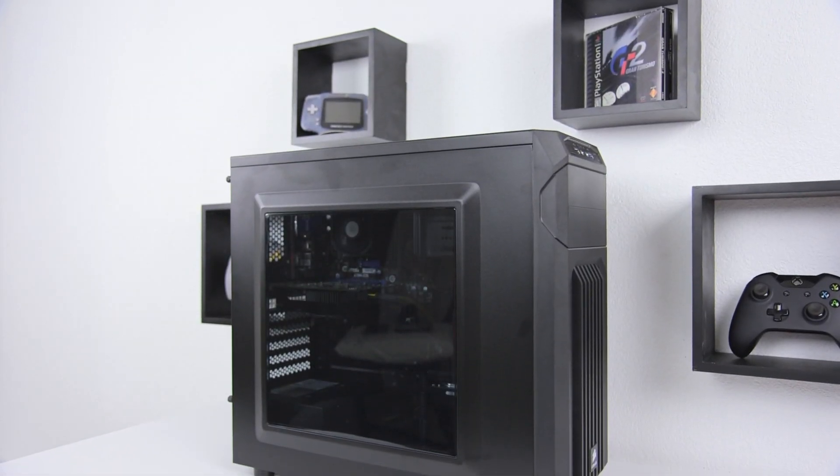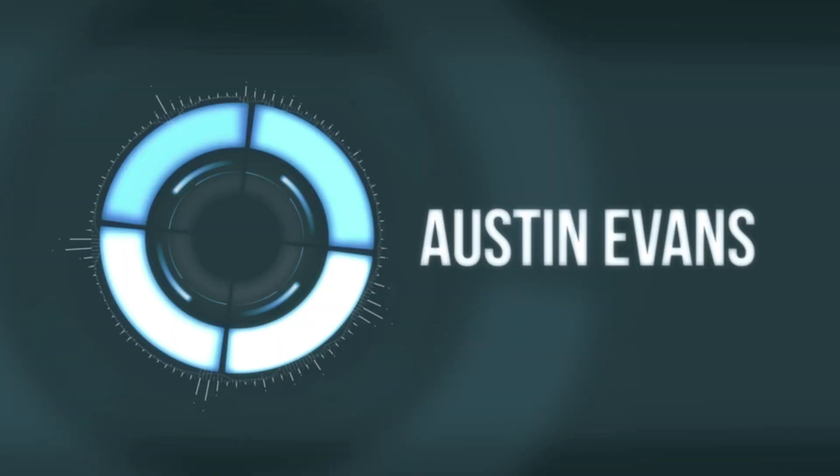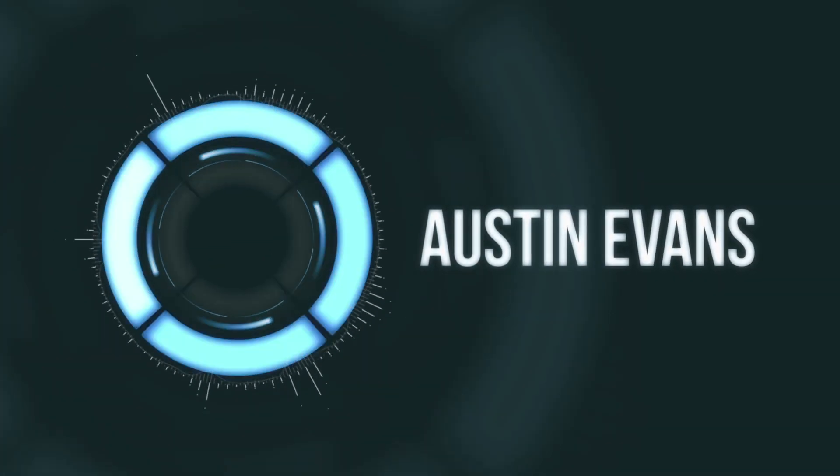Want to build yourself an awesome gaming PC for $500? Say hello to the Photon. Hey guys, this is Austin and today I'm here with my latest build, the Photon.